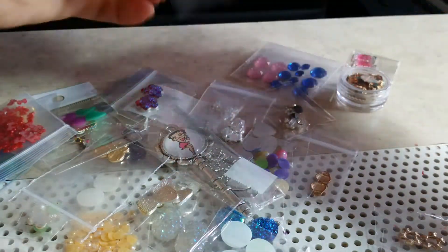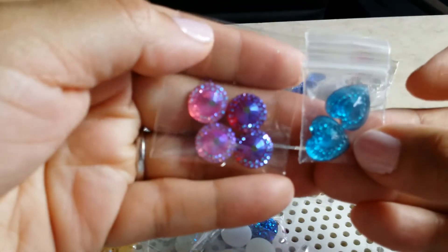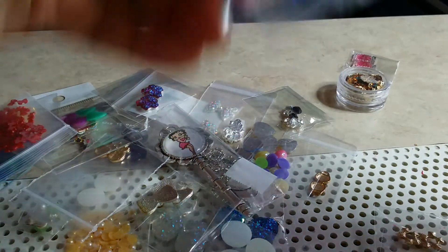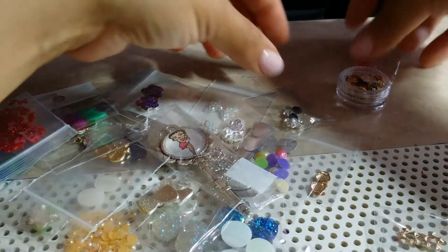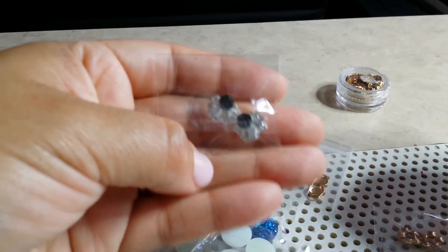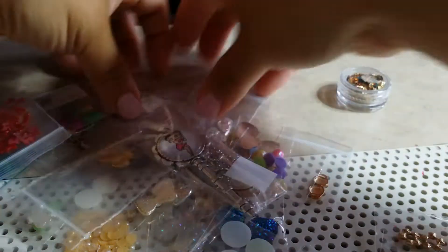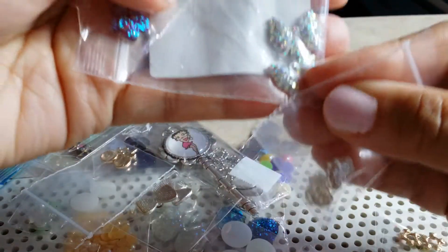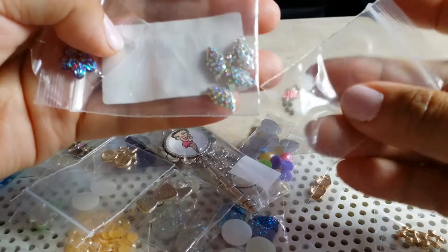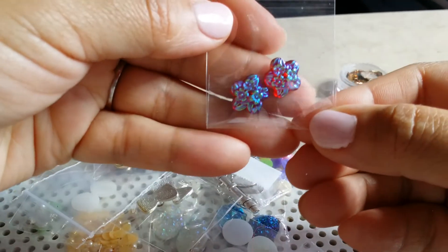More resin hearts and these gems, some more gems, alloys, these jumbo bowls, AB bowls, and these alloys as well. Nice resin.